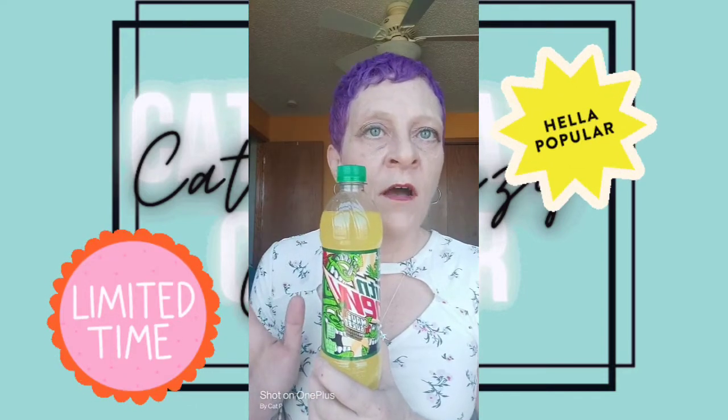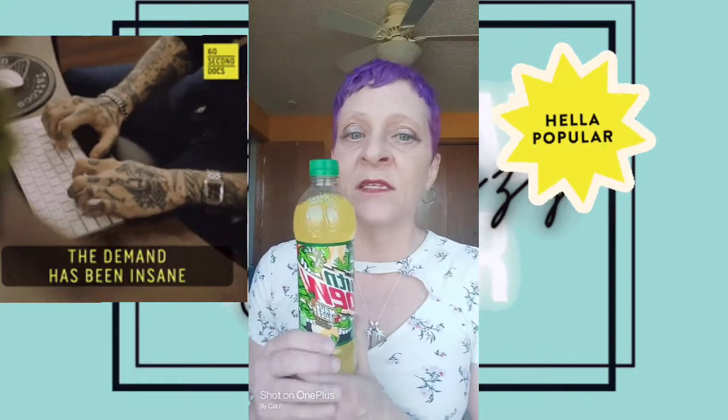I am doing another Mountain Dew review, and this time it is on Mountain Dew's Maui Burst. This one is a Dollar General exclusive, so it means you can only get this at Dollar Generals. It was released October 16th of 2019, and it was originally supposed to be just for a limited time, but because of the popularity of it and the high demand for it, they decided to make it a permanent flavor, which I am very grateful for. So we have here the 16.9 ounce bottle.